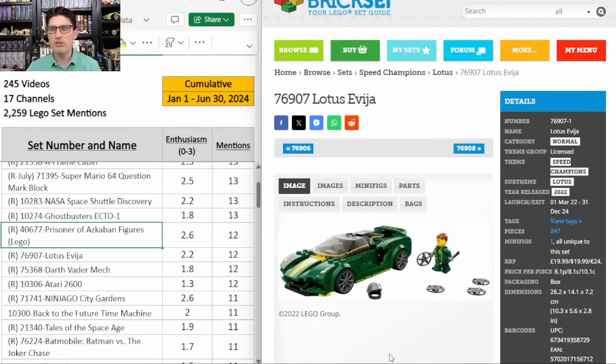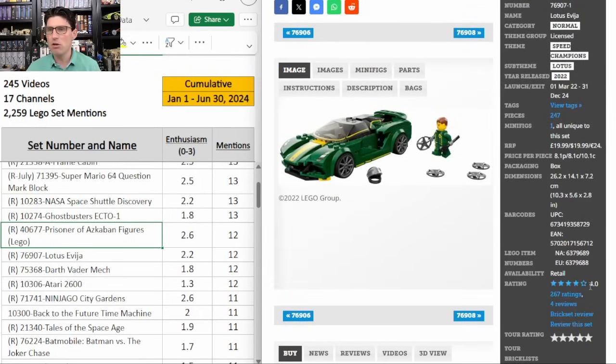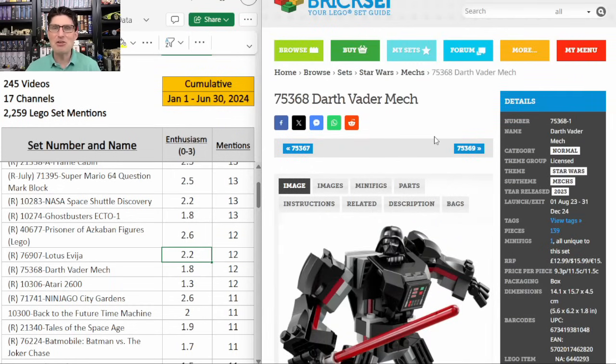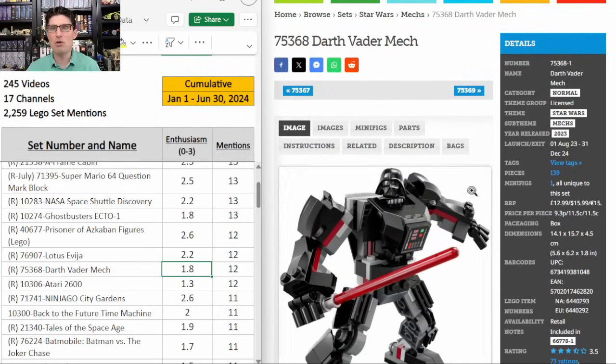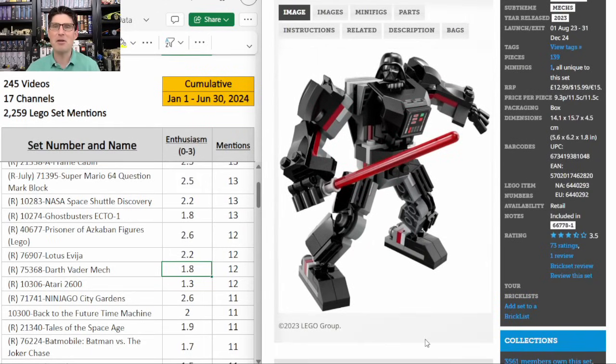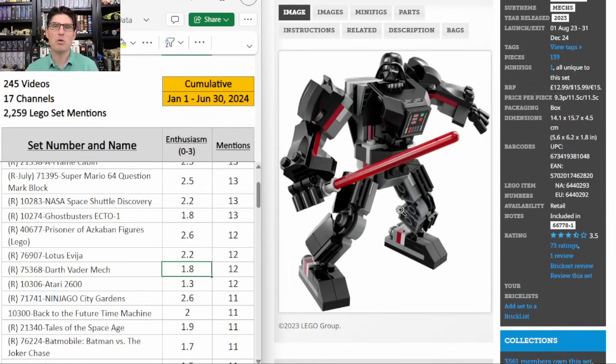The Speed Champions Lotus — same story as the others but a little lower rating on Brickset and not quite as much buzz. 12 mentions, E score of 2.2. And then here's the Darth Vader mech — 12 mentions, E score of 1.8. That makes sense, a lot of people are kind of opposed to having a mech for Darth Vader. But again I keep warming up to these mechs and I think this one will outperform expectations. I'm going to make sure I get an equal quantity of all three mechs and I'm hoping to bundle all three together and sell those on eBay.